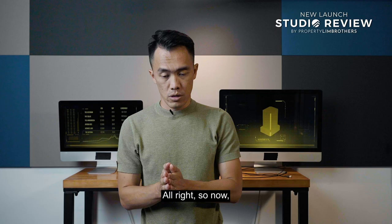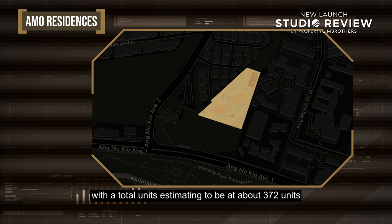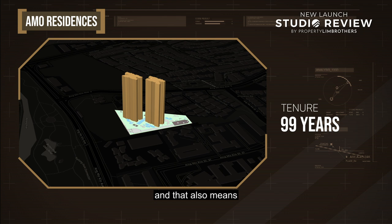Let's take a closer look at the entire site plan. This land plot sits on a site area of about 136,000 square feet, with an estimated total of about 372 units spread across two blocks up to about 25 stories. That's going to give you a panoramic view depending on the site plan. This is a 99-year leasehold development, making you the newest kid on the block alongside developments such as Panorama and Thomson Grand in the vicinity. The estimated TOP date is towards 2026.